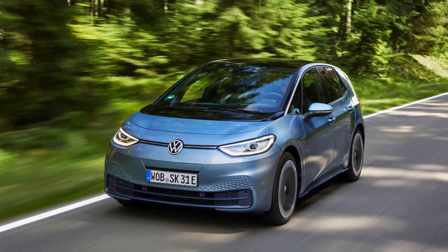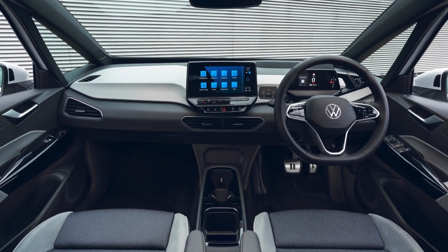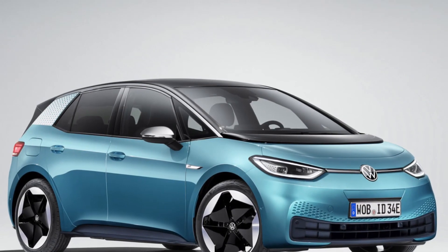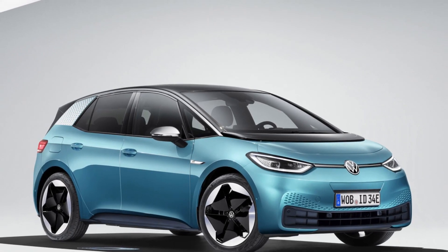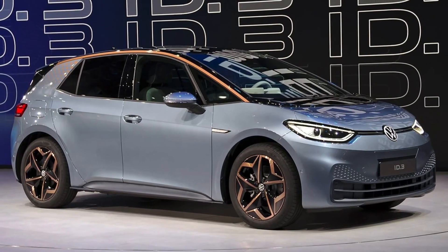VW will introduce plug and charge with the new ID.3, as well as its latest generation of ADAS. We will see Travel Assist with its swarm data, and Park Assist Plus, which cleverly pulls all available data to find free parking spaces.